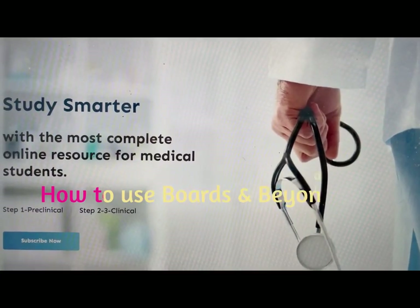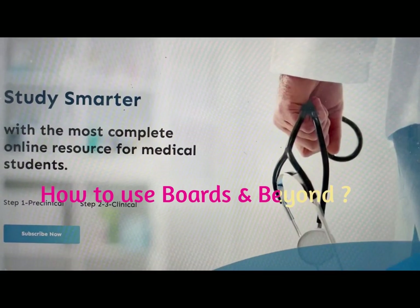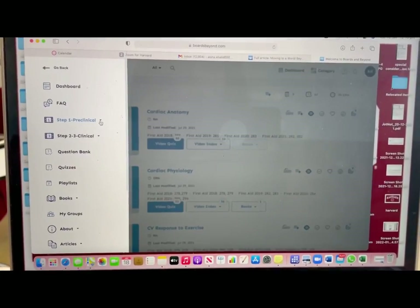I was so used to those lectures that sometimes even the night before the exam, or while jogging or at the gym, I would have the lectures on just for revision at 1.5 or 1.7 speed. I feel like taking a one-year subscription is really helpful, especially for Step 1 preclinical.